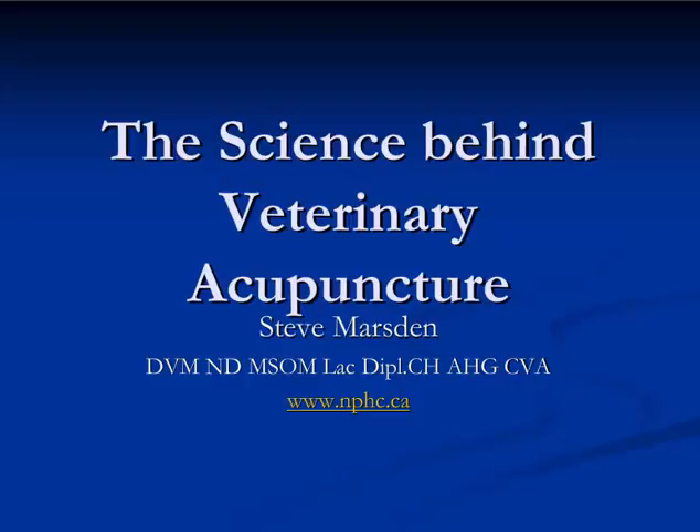As a rule, veterinarians are more comfortable adopting acupuncture as a therapeutic modality than any other alternative treatment, and that's probably because there's an extensive scientific backing behind the practice of acupuncture. This lecture reviews the science behind how veterinary acupuncture works.